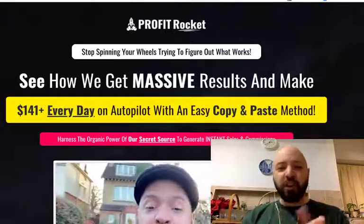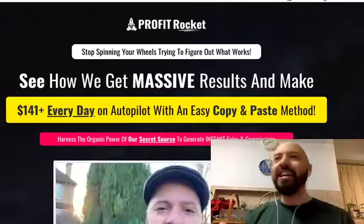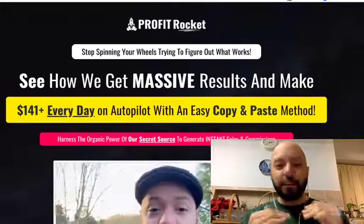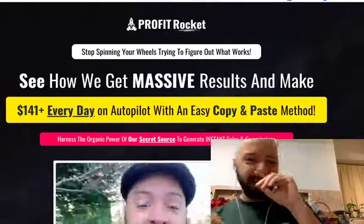My Profit Rocket review, and since Profit Rocket is my product, this will be completely unbiased with no favour shown to it at all. I'll be completely dispassionate and of course I will not be over exaggerating anything when I review it.